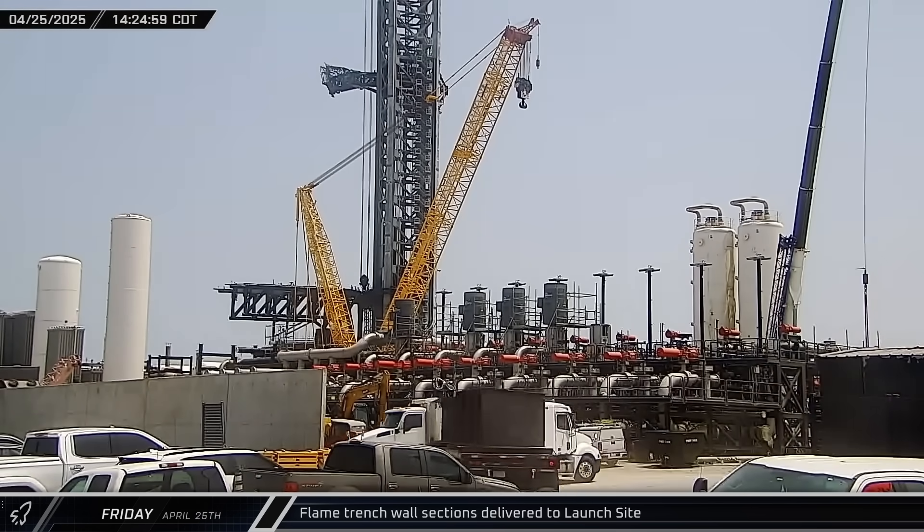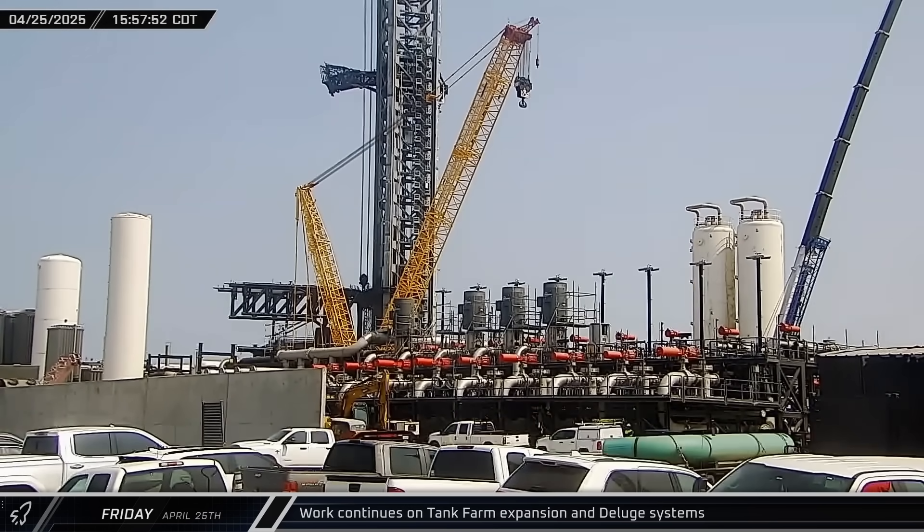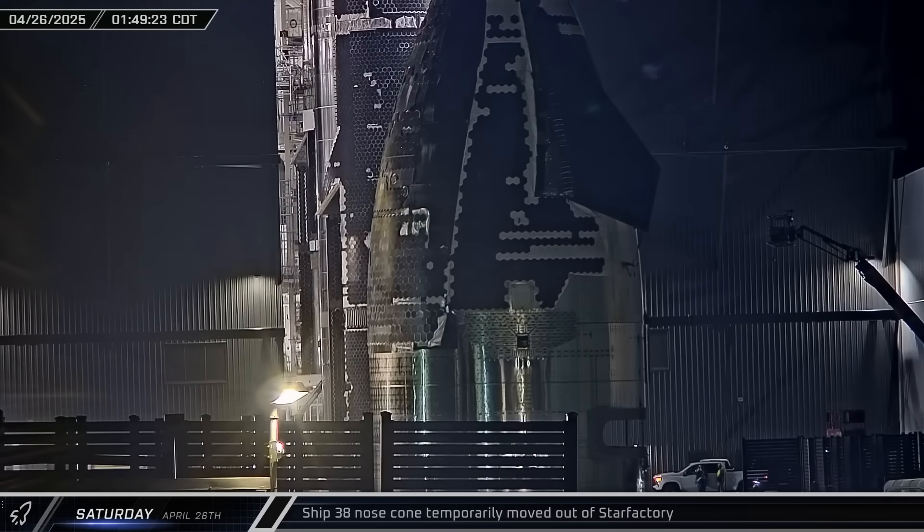Additional steel flame trench wall sections, deluge pipe segments, and a tank farm valve skid were brought in to be installed for Pad B.